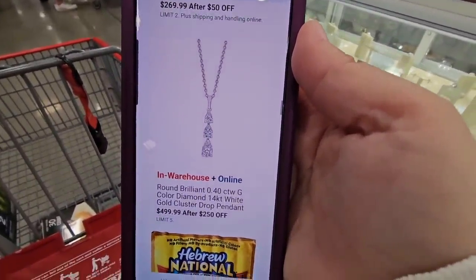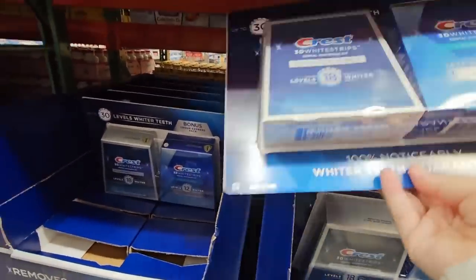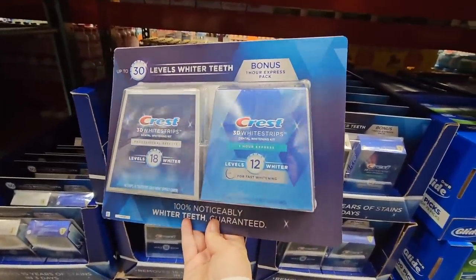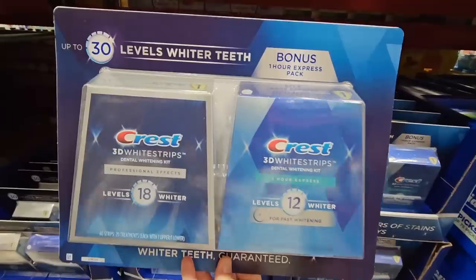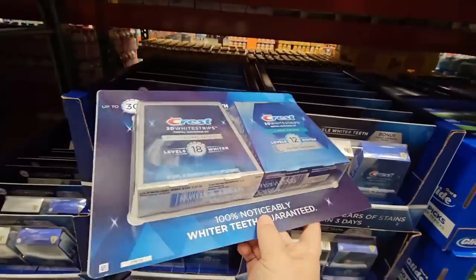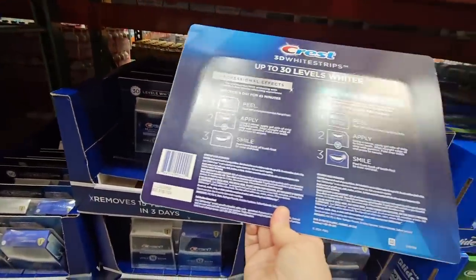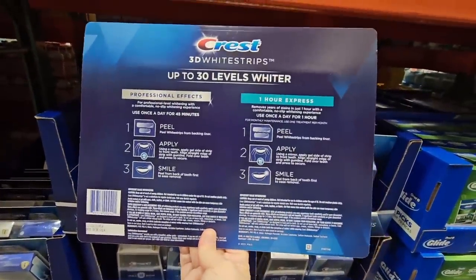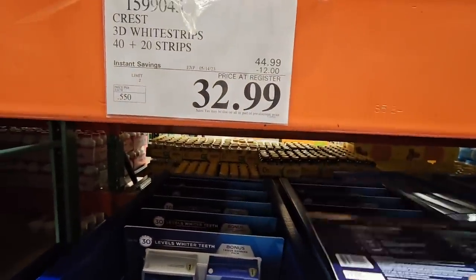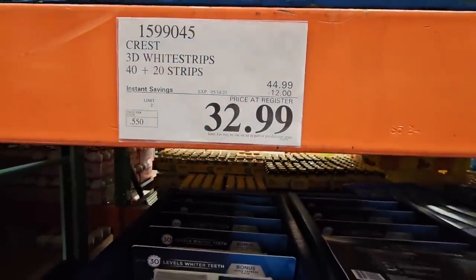There are a lot of teeth whitening systems out there, and questions about sensitivity. If you've used the Crest 3D White Strips, let us know in the comments. With the hot buys, you're getting two boxes — Professional Effects and One Hour Express — for $32.99 after a $12 savings. That's 40 plus 20 strips, so a lot for that price.